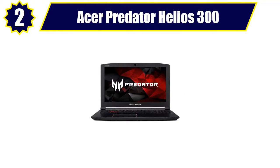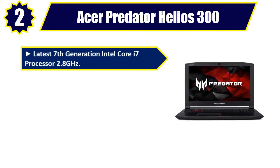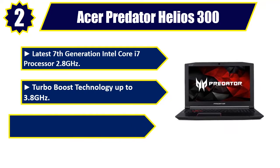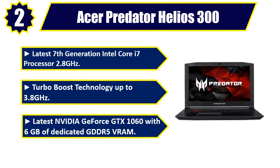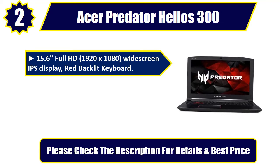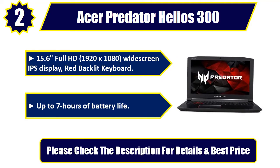Number 2. Acer Predator Helios 300. Latest 7th Generation Intel Core i7 Processor, 2.8 GHz, Turbo Boost Technology up to 3.8 GHz. Latest NVIDIA GeForce GTX 1060 with 6 GB of dedicated GDDR5 VRAM. 15.6-inch Full HD 1920x1080 widescreen IPS display, red backlit keyboard. Up to 7 hours of battery life. Please check the description for details and best price.